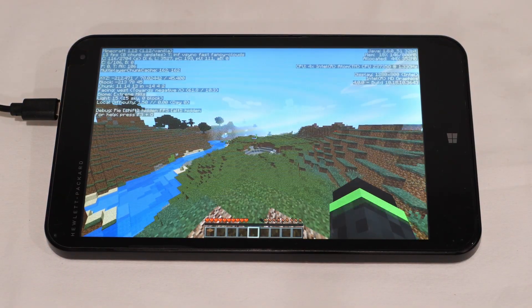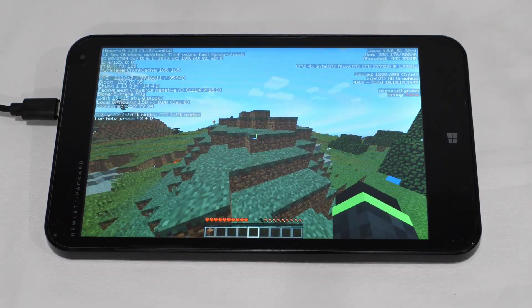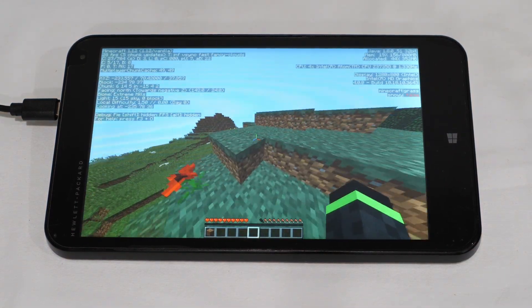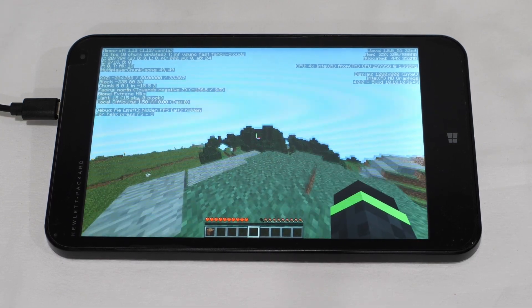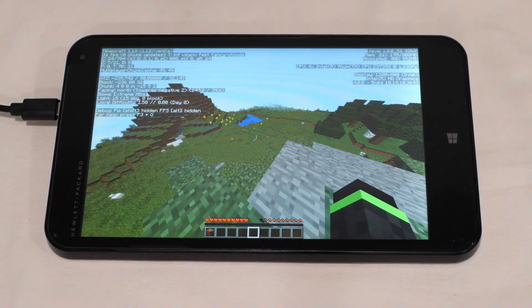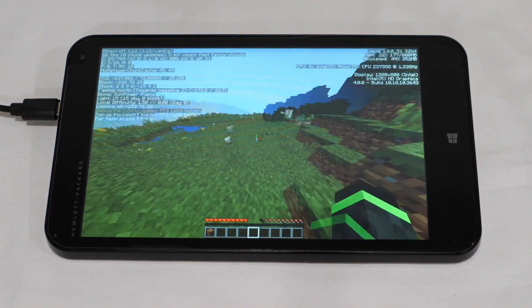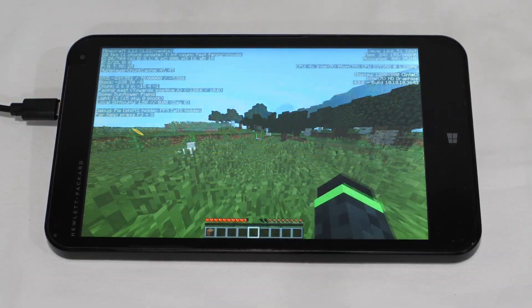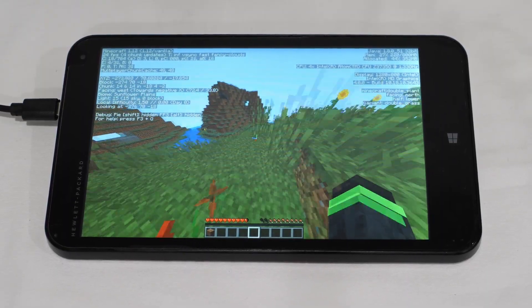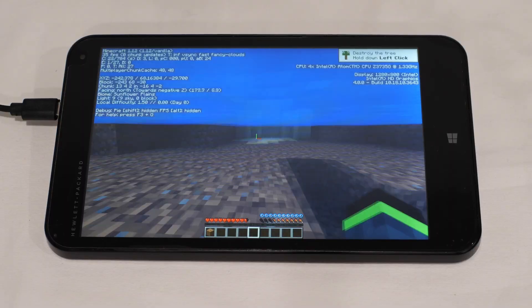Dropping the render distance down to 3 chunks makes a big difference — we're now averaging 26 to 35 fps. Is it playable? If you don't mind all graphics at minimum and half your map missing, sure. We're not experiencing any major frame dips. I'd try a performance mod but we're running out of time, and honestly getting stuck in the world is a good way to end the gaming section. Minecraft on the HP Stream: not great, but better than the Compute Stick.